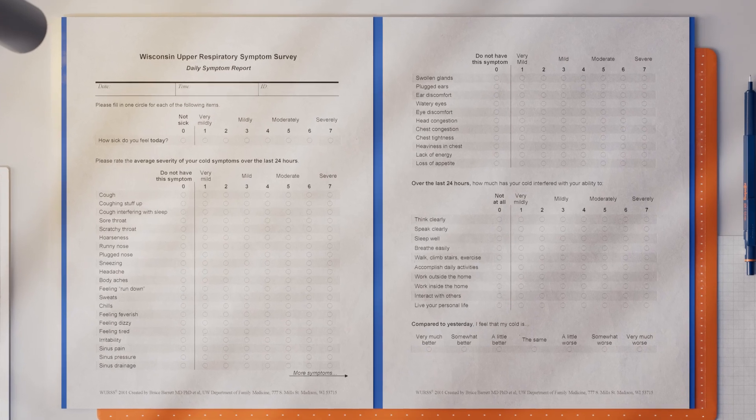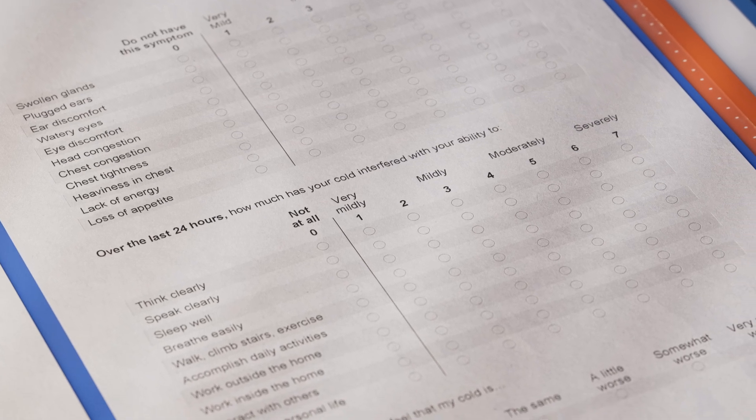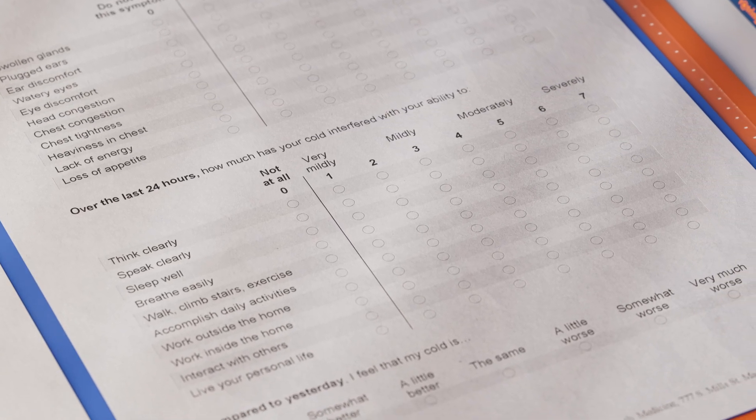The WERS-44 provides a comprehensive picture of recovery, tracking symptom changes, duration, intensity, and their impact on daily activities and quality of life.